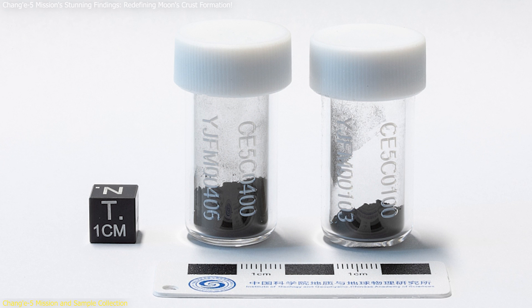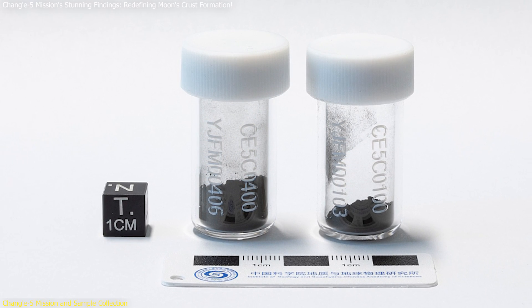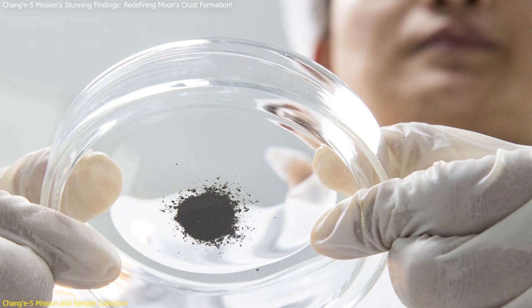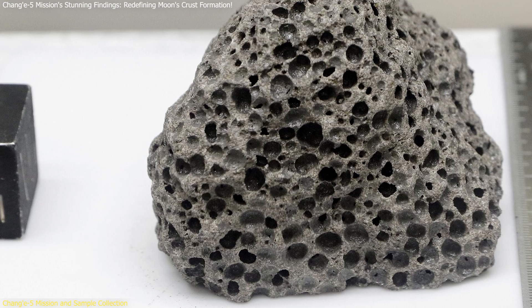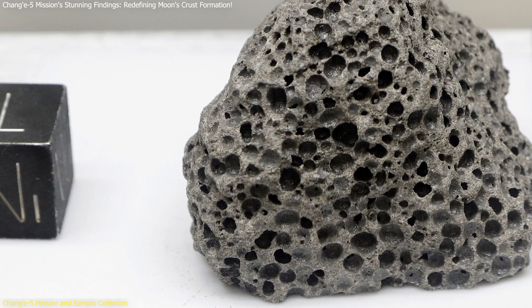The collected samples include both surface regolith and deeper-drilled material, offering a comprehensive look at lunar geology. Scientists were particularly interested in these samples because they come from a geologically young area of the Moon, about 1.2 billion years old. This contrasts with the older samples collected by the Apollo missions, which are over 3 billion years old.